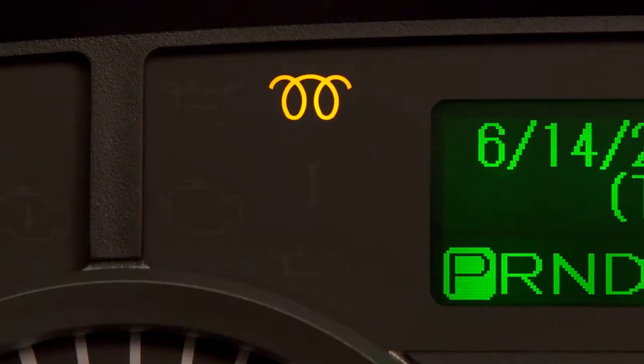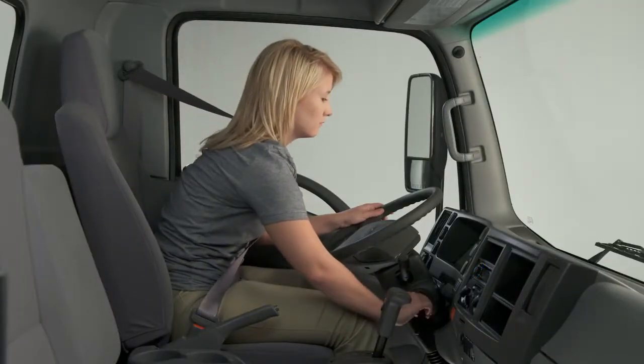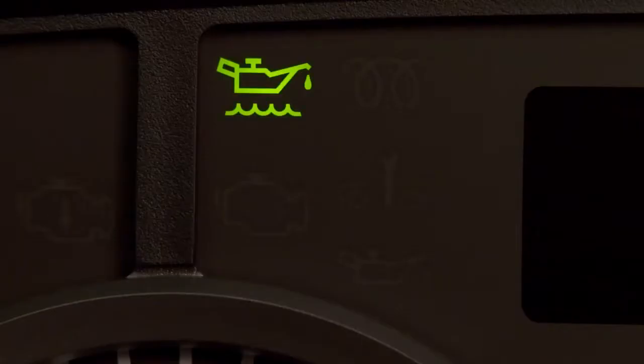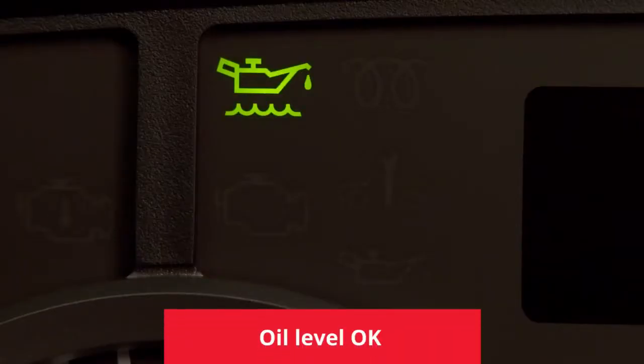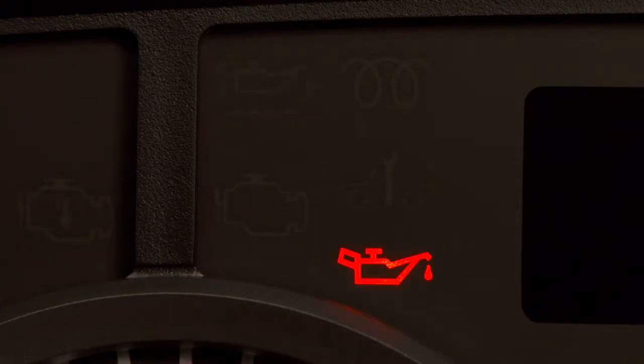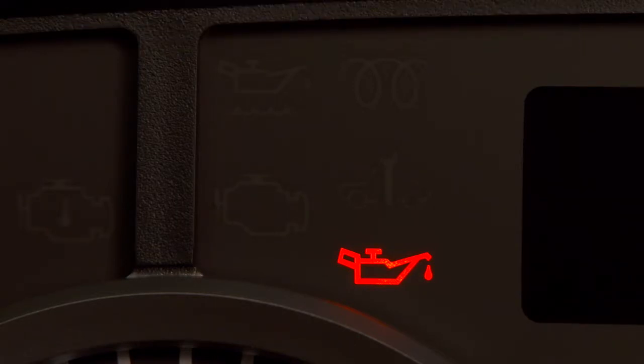In cold weather, the glow plug indicator will illuminate when the ignition is turned on. It goes out when the glow plug has preheated the engine. To check your oil level from the cabin, be sure the engine is off. Press this button on the dash, and if this oil level indicator illuminates green, your oil level is okay. If the oil pressure light illuminates, it means your oil is too low. Check the oil level on the dipstick. If the light comes on while the engine is running, you will also hear an audible warning tone. Stop the vehicle immediately and call for service.